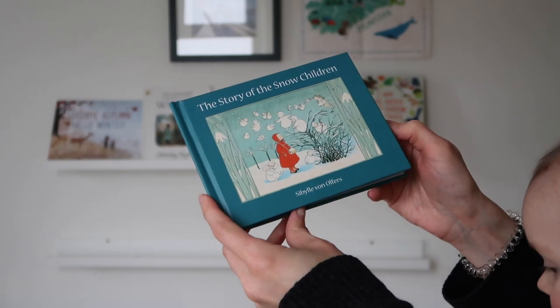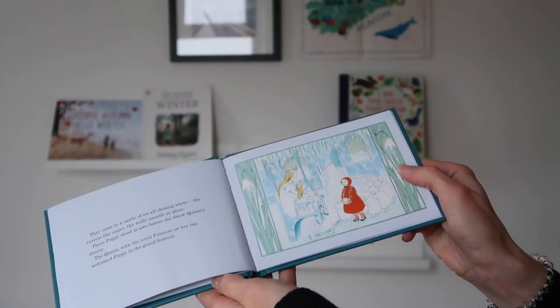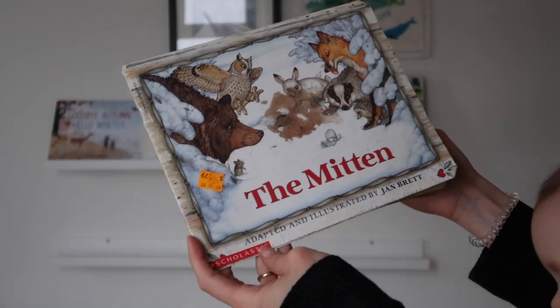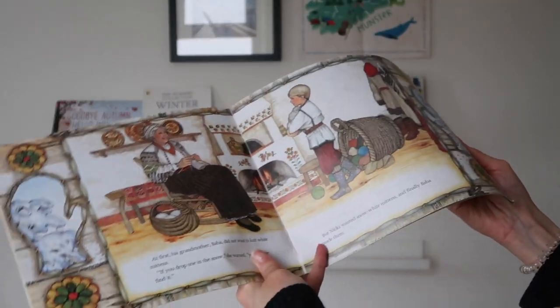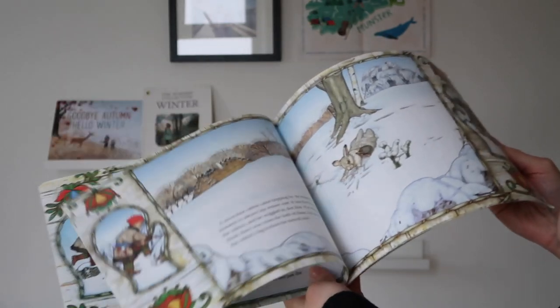'Children' by Sibyl von Ulfers — this is nice for slightly older children, it's a slightly longer story. We also have 'The Mitten' by Jan Brett — this is a traditional Ukrainian story, kind of a folk style, nicer for a slightly older child.